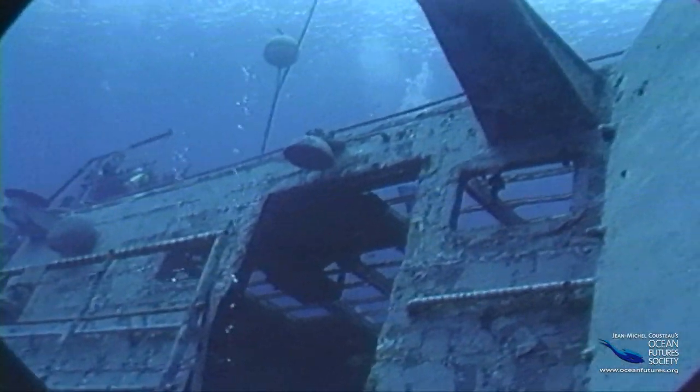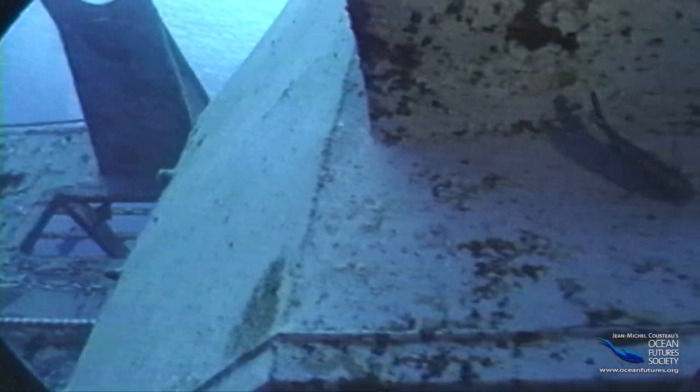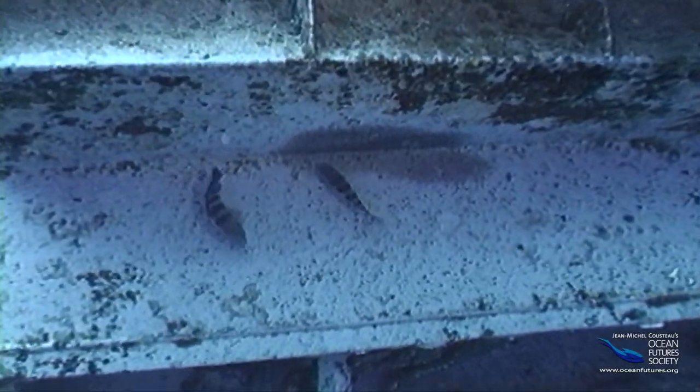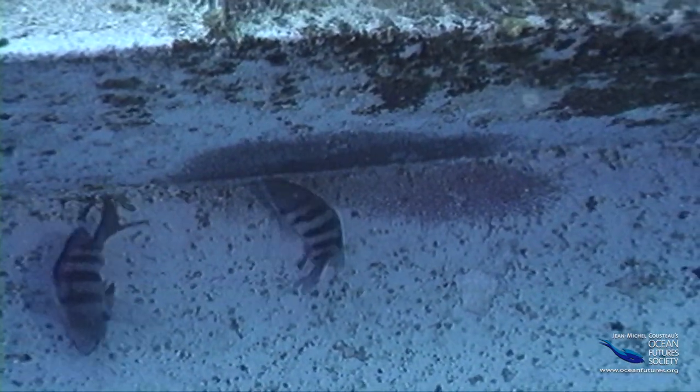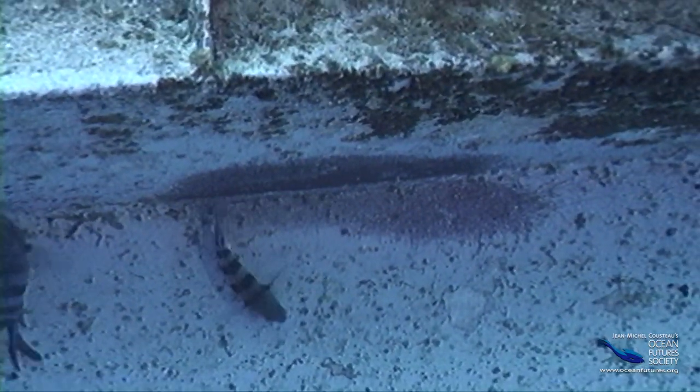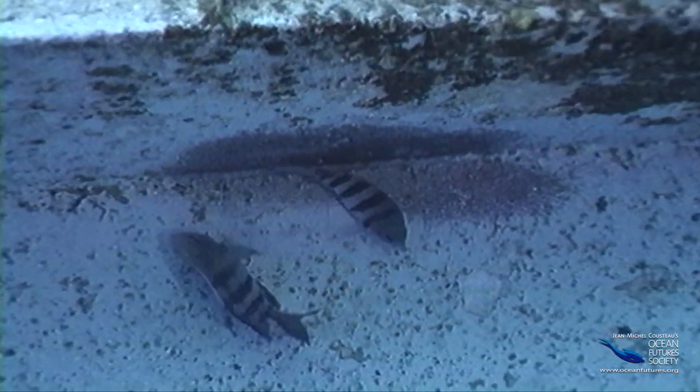This new crew doesn't have any officers, but it does have a pair of sergeant majors, a type of damselfish. These sergeant majors have found a place to lay their purplish eggs. You can see the eggs on the hull behind the little fish, and they defend their eggs with all things on deck.